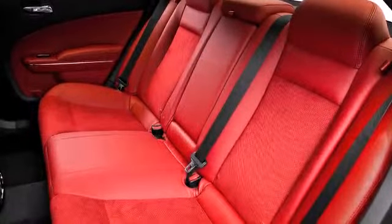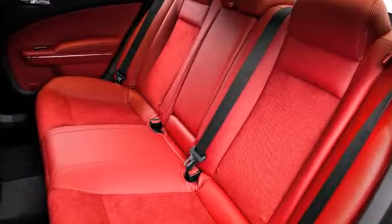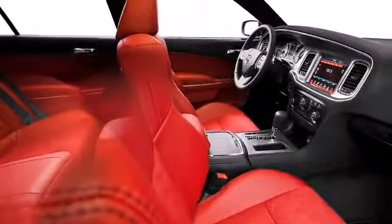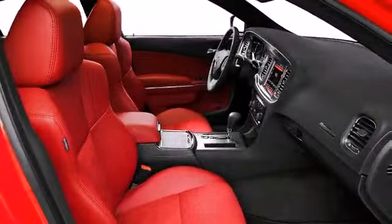You'll notice that the headroom and legroom make even the longest drives enjoyable. Top features include a split folding rear seat, delay off headlights, one-touch window functionality, and remote keyless entry.